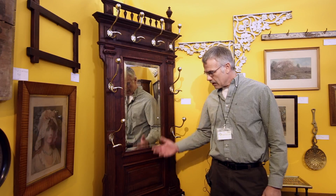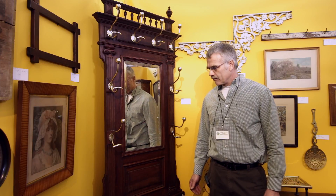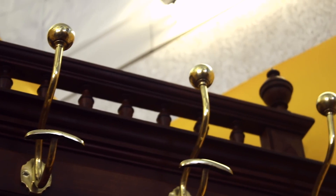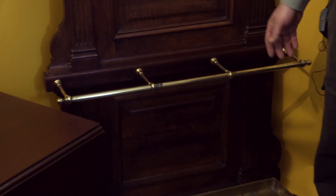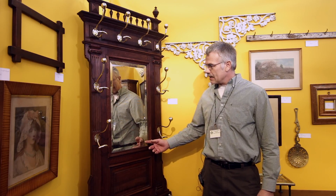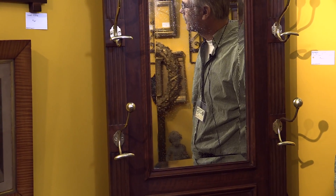I'm going to speak a moment on this hall tree. It's an English hall tree made out of walnut with brass appointments — hat hooks, coat hooks, and also the area to hold an umbrella. Everything on this piece is original, including the glass, which shows its age with specs on the back, indicating that it is original with the piece.